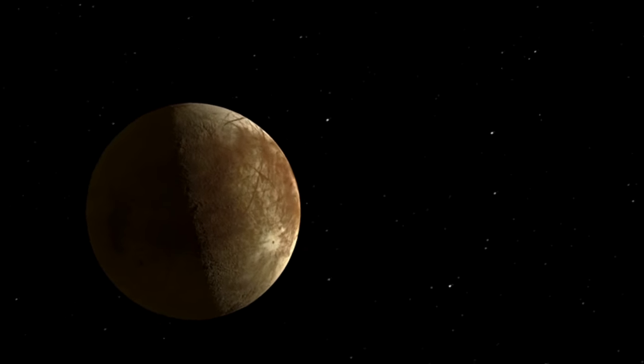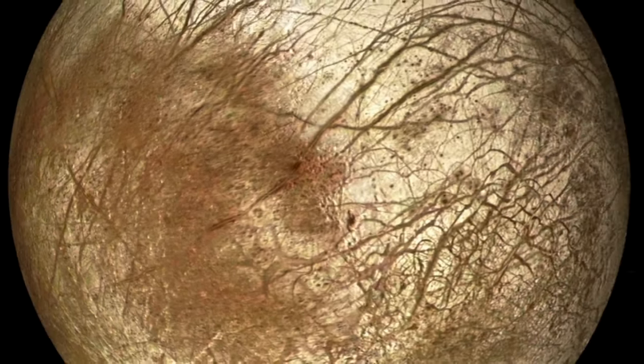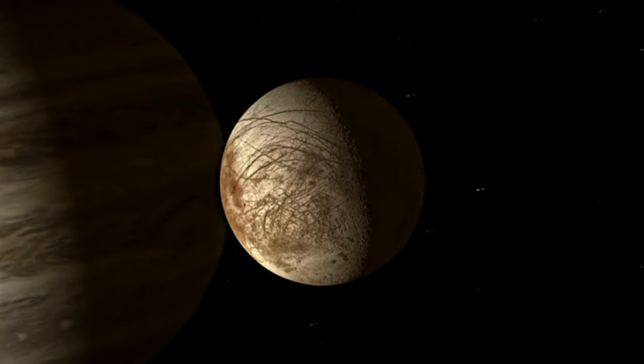On a typical flyby, we would turn on our remote sensing instruments, we would image the surface, we would interrogate the surface with spectroscopy, and we would do the same thing on the way out. We would essentially rinse and repeat and do this many, many times until we understand Europa globally.